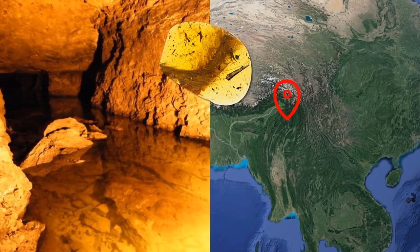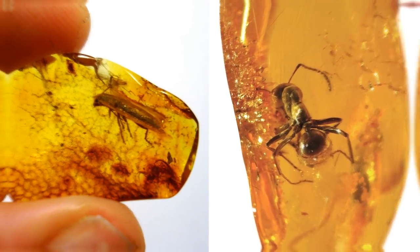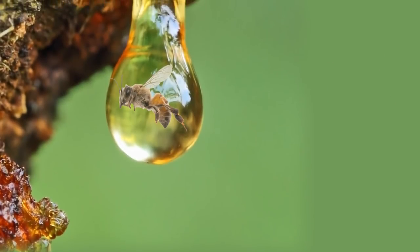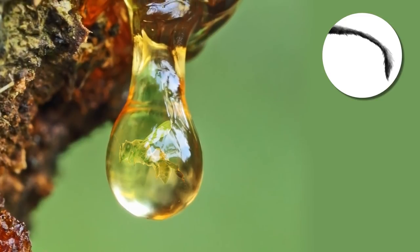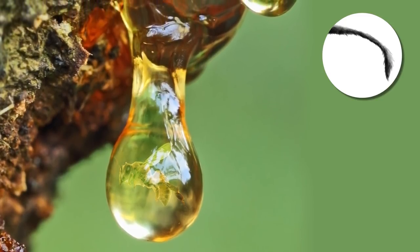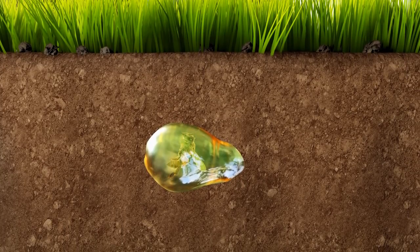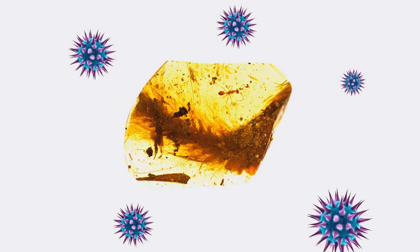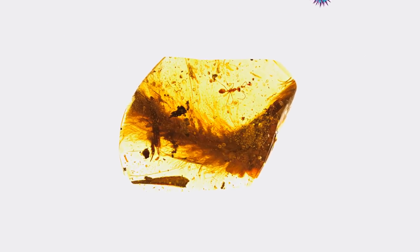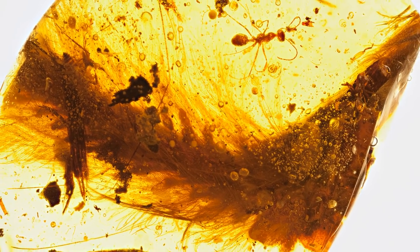The fossil was unearthed in an amber mine in the Hukong Valley in Myanmar, where other trapped specimens are regularly uncovered, but rarely of this quality. When tree resin traps insects — or, in this case, tiny dinosaur tails — it engulfs the creature, usually suffocating it in the process. If the resin becomes trapped in the right conditions, usually underground, there's a chance it will harden and fossilize, eventually forming amber. In the meantime, the trapped creature is usually completely dried out, and any microbes are unable to cause decay, so the creature is preserved, largely unchanged, sometimes for hundreds of millions of years.